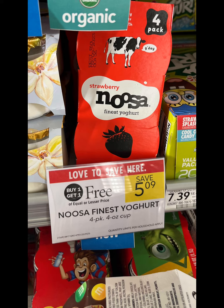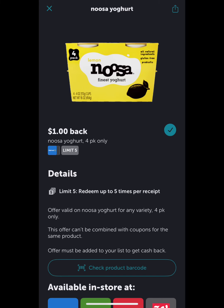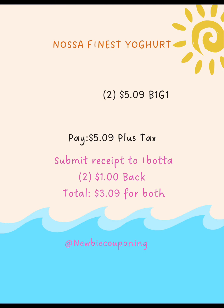Nusev Finest Yogurt is buy one get one free — grab two for $5.99, you'll pay that plus tax. Submit your receipt to Ibotta and you'll get $1 back twice, making your total for both $3.99.